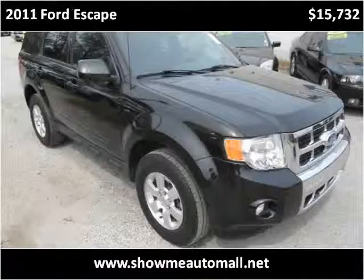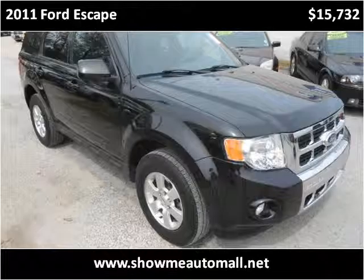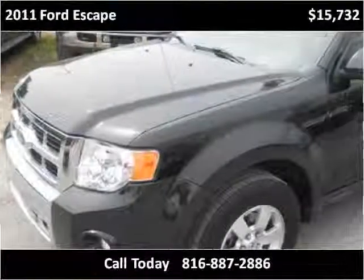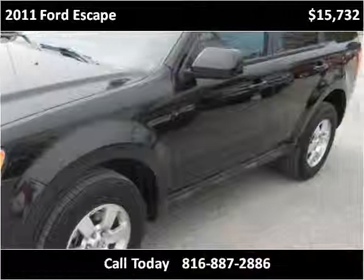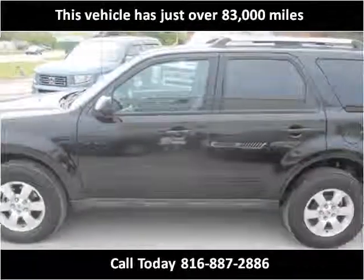This 2011 Ford Escape is available from Show Me Auto Mall. This vehicle has just over 83,000 miles.